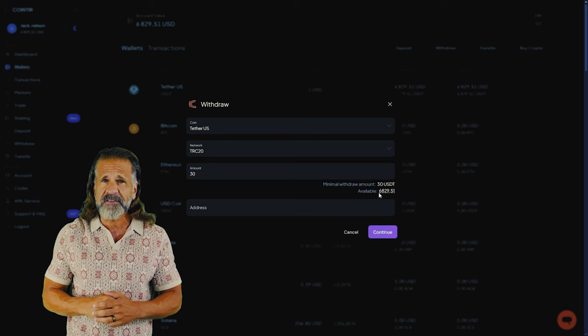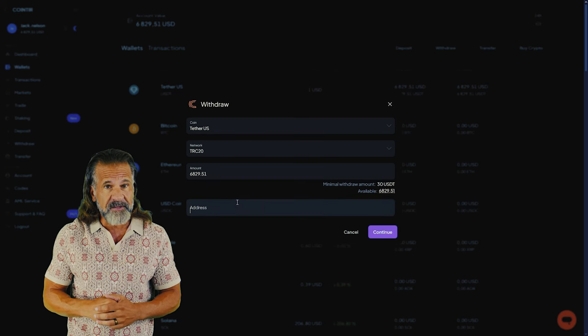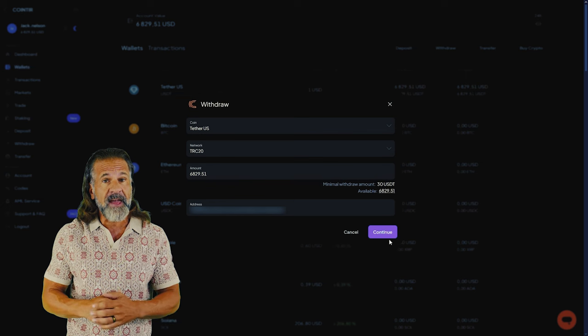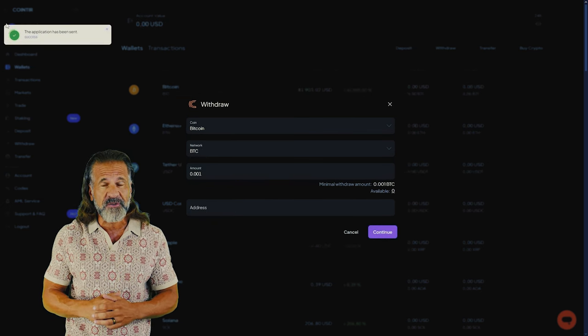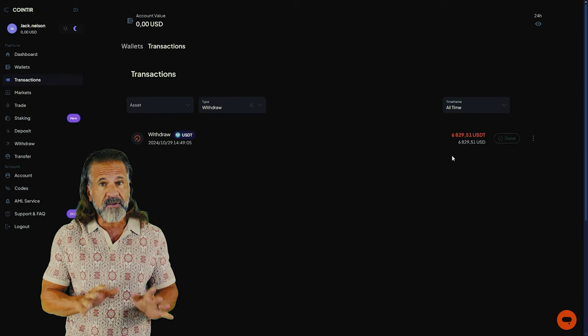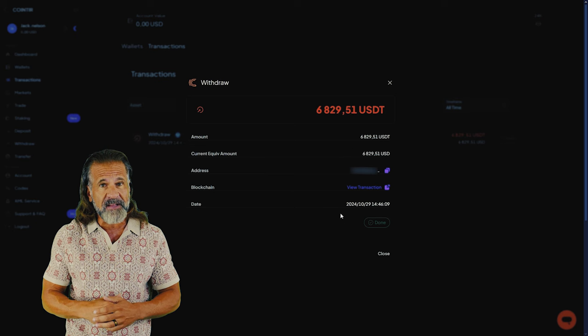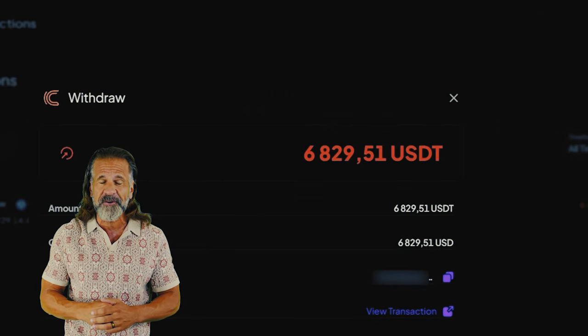Now let's withdraw the profit to a wallet — I'll be withdrawing mine back to Binance. Go to the withdraw funds tab, enter your wallet address. Head back to Binance, locate the deposit tab, and for faster processing choose USDT TRC20. Then return to CoinTier, input the Binance wallet address, and specify the amount — $6,840 in my case. Click withdraw funds and the money will be transferred to your Binance balance.